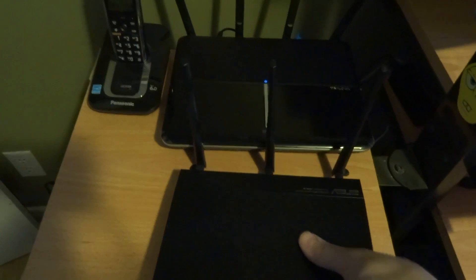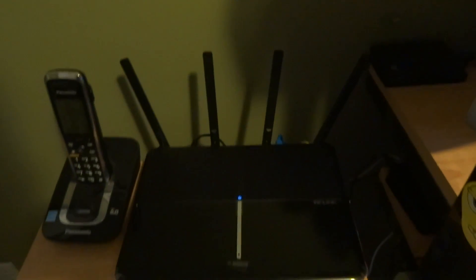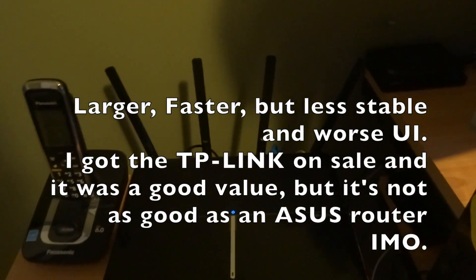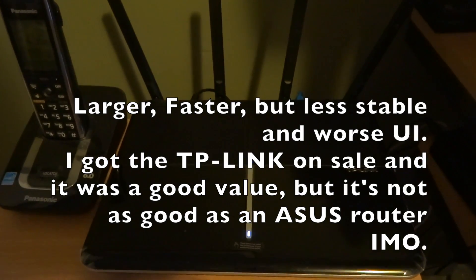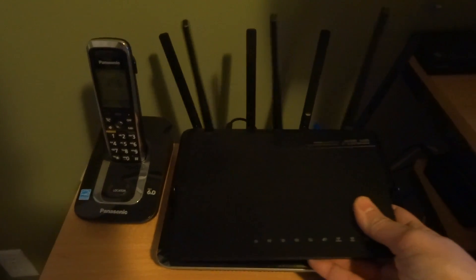The new AC router is just booting up. From a physical size standpoint, it's quite a bit larger — I'm not really a fan of that. But I do get one more antenna, and it's using about five-year newer RF Wi-Fi technology, so I'm hoping it makes a noticeable improvement.